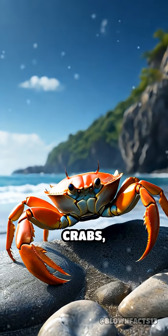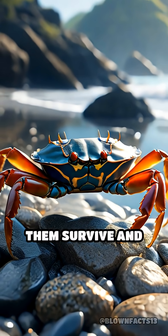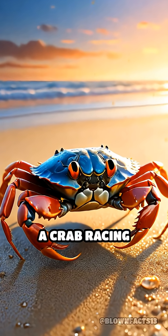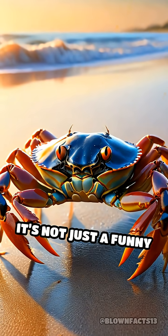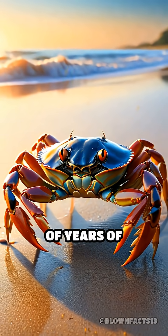Still, for most crabs, the sideways walk is an evolutionary masterpiece, helping them survive and thrive in their coastal homes. So next time you see a crab racing sideways along the shore, remember — it's not just a funny walk, but a brilliant adaptation shaped by millions of years of evolution.